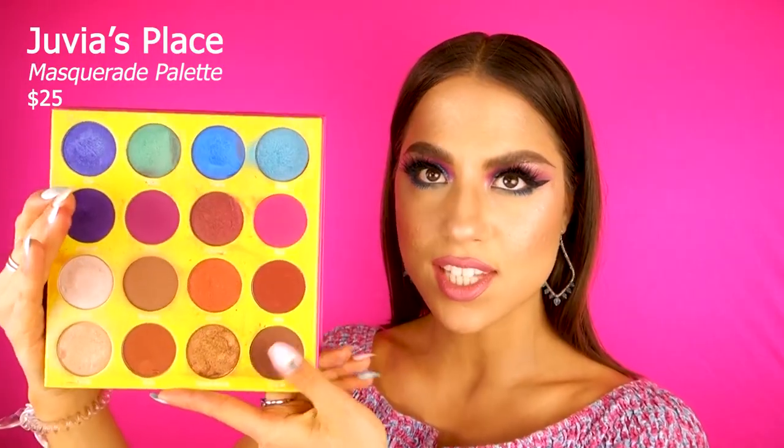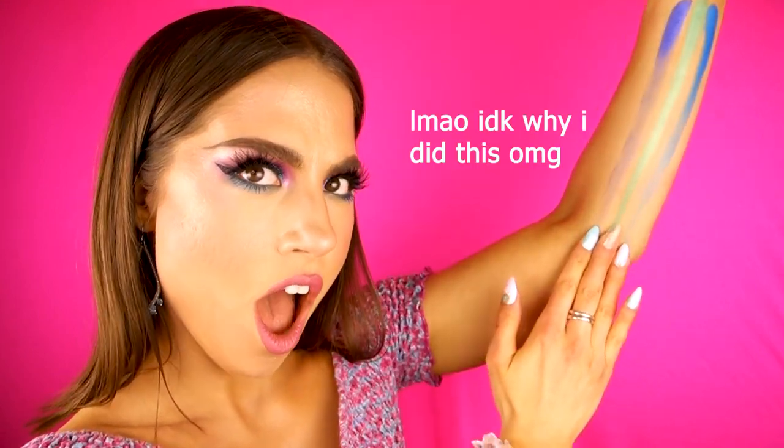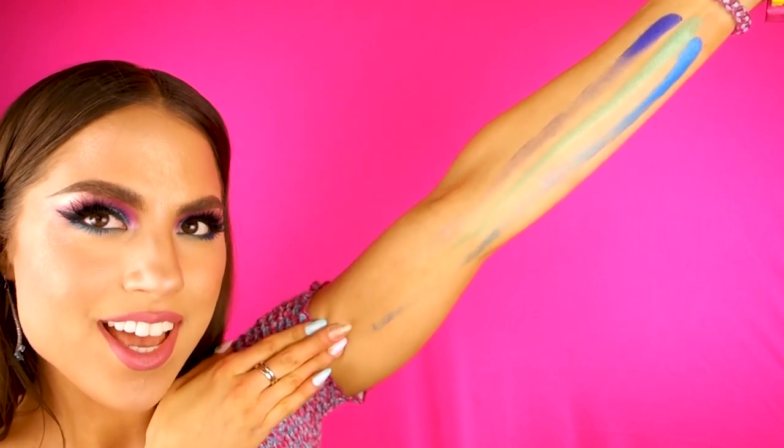The Juvia's Place Masquerade palette — it's got half neutrals and half colors. I got this for Christmas from someone who loves makeup so much and I'm so thankful. This is my first Juvia's Place palette. I'm gonna swatch some shades — look at how long they swatch! Oh my god, it's going all the way up my arm. This is a Juvia's Place swatch — the pigment just arrived at level 3000. I was not expecting it. These shades honestly pack such a punch. I'm gonna need a full bath after this.